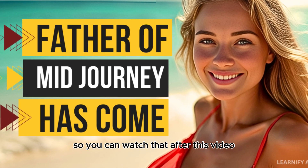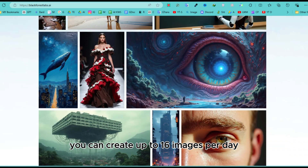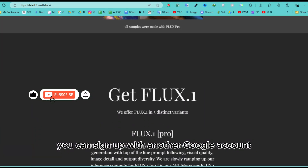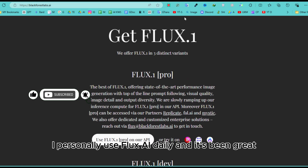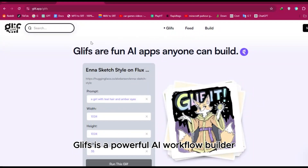To get started with Flux AI, you can create up to 16 images per day with a single sign-up. Once you reach the limit, you can sign up with another Google account to continue using it. I personally use Flux AI daily and it's been great. Glyph is a powerful AI workflow builder.